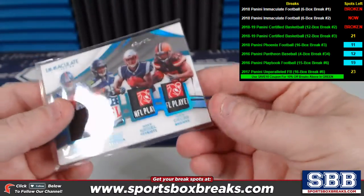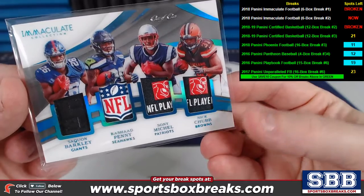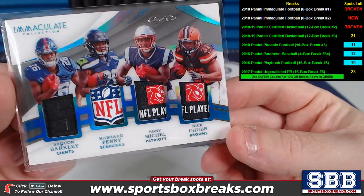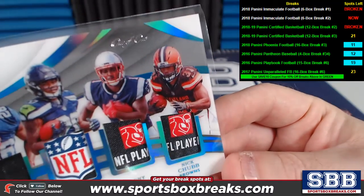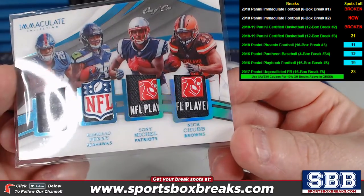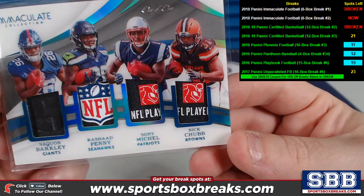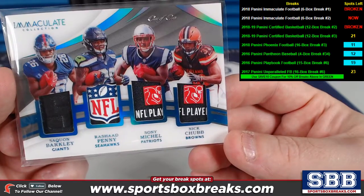And then this beauty right here — I put it in a thick penny sleeve for the moment, but I will be putting it in a one-touch magnetic when it ships off to you guys. Saquon Barkley for the Giants, Rashad Penny Seahawks, Sony Michel Patriots, Nick Chubb Browns. That's a 1 of 1. Crazy stuff — NFL Shield, NFL PA stuff. That might be the first 1 of 1 I've seen that has four different teams on it.